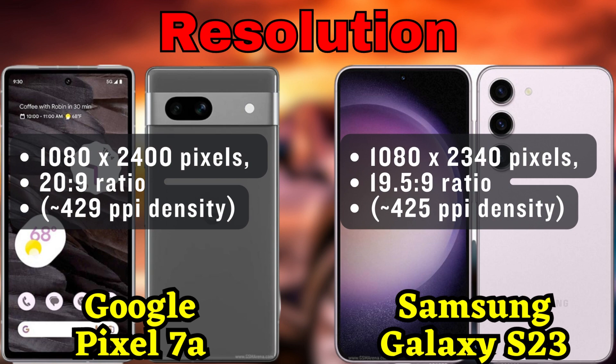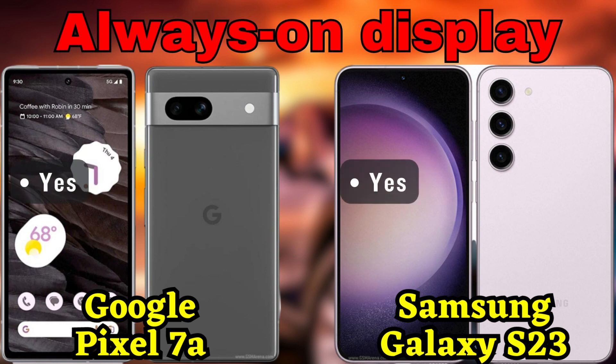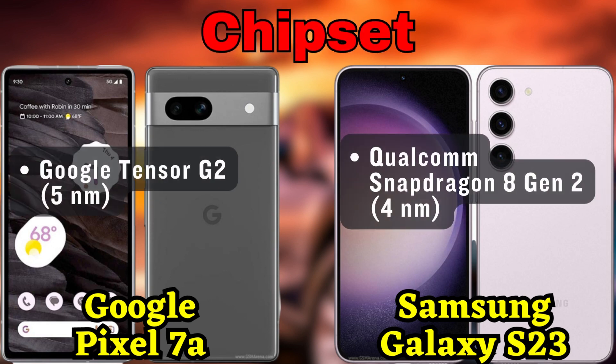Powering the Galaxy S23 is the Qualcomm Snapdragon 8 Gen 2 chipset. This 4 nanometer processor ensures exceptional performance with its octa-core CPU configuration. It features a Cortex-X3 core, two Cortex-A715 cores, two Cortex-A710 cores, and three Cortex-A510 cores, delivering a perfect blend of power and efficiency.